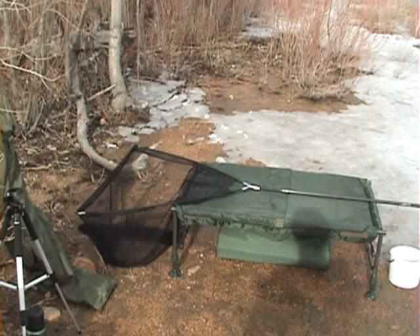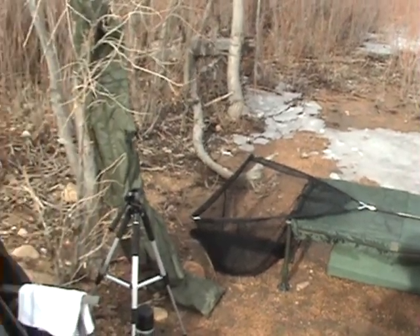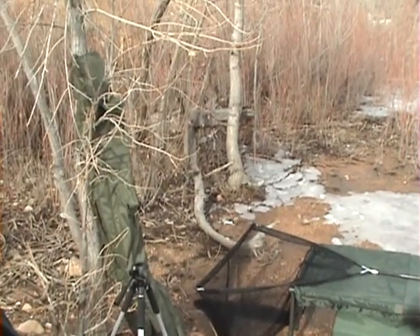It is pretty chilly, I am going to get myself a coffee and sit back and wait for the fish to come.